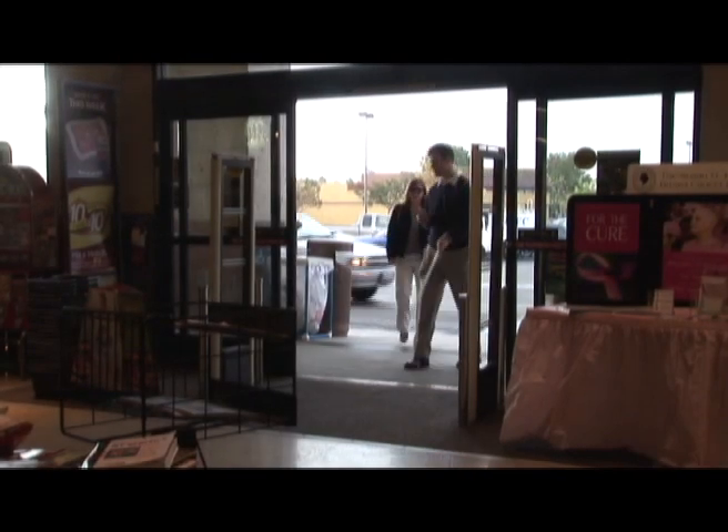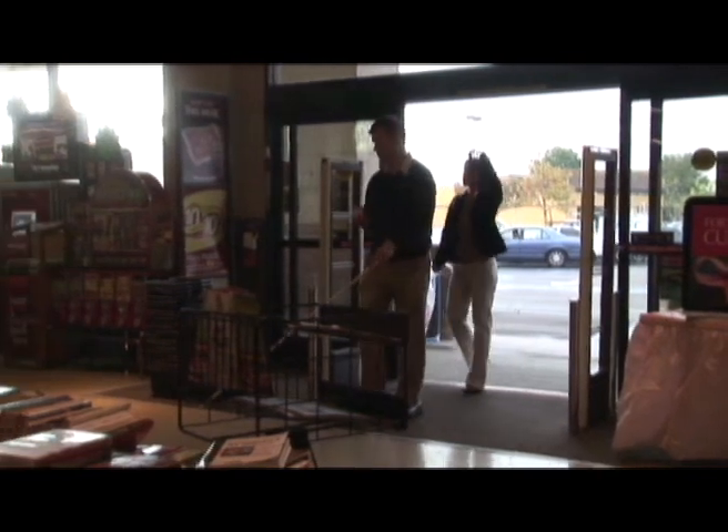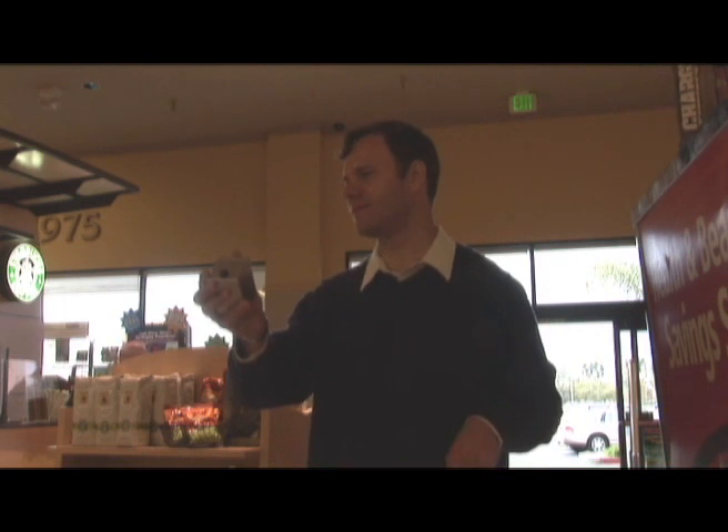Cal-IT2 researcher John Miller enters a Vons grocery store not far from the UCSD campus. He's carrying a concept handheld device called a Mosey Box, a marriage of two systems already under development at UCSD: the mobile vision system and ZigZag, a haptic feedback device.